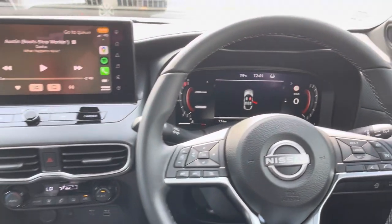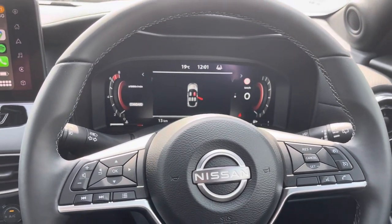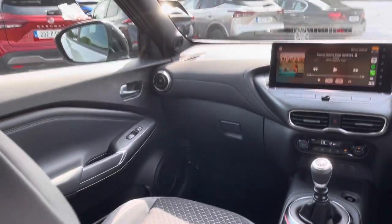When using the sat nav, it will also display in here for the driver in the virtual cockpit. It's a really useful feature.